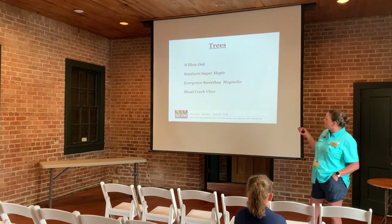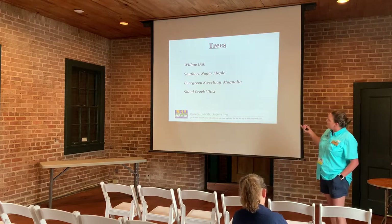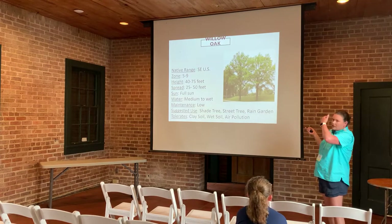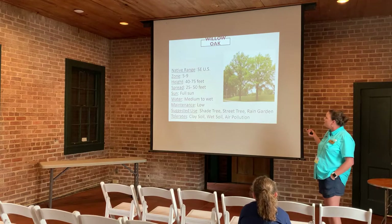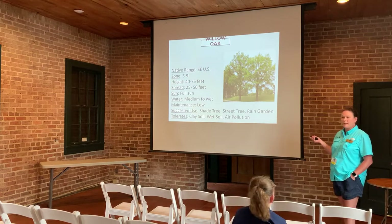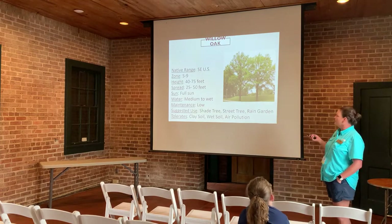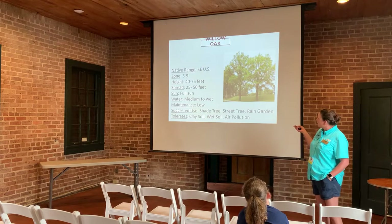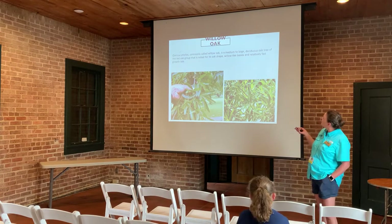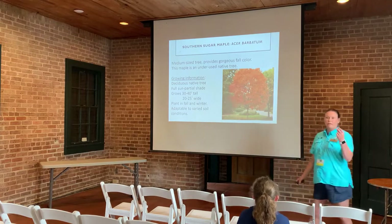For trees, we have the Willow Oak — we don't have a whole lot of trees on our Super Plant list, but we're working to get more. Most of these trees are natives. Willow Oak does well in heavy clay soils and wet soil and is very tolerant of air pollution. They make good shade trees and street trees and can be used in rain gardens with essentially no maintenance needed. They are deciduous and have fine leaves. They grow very fast, so if you just built a house and want shade quickly, Willow Oak is an excellent option.